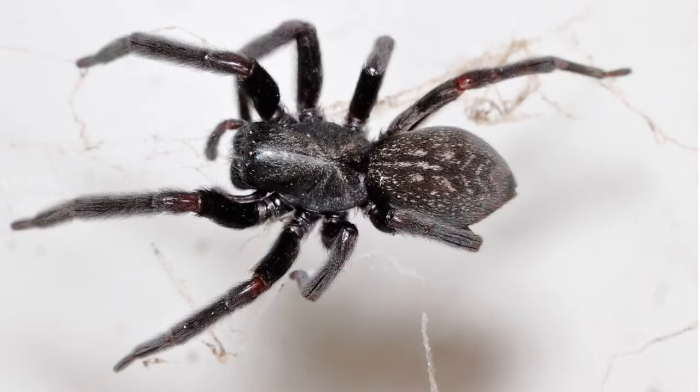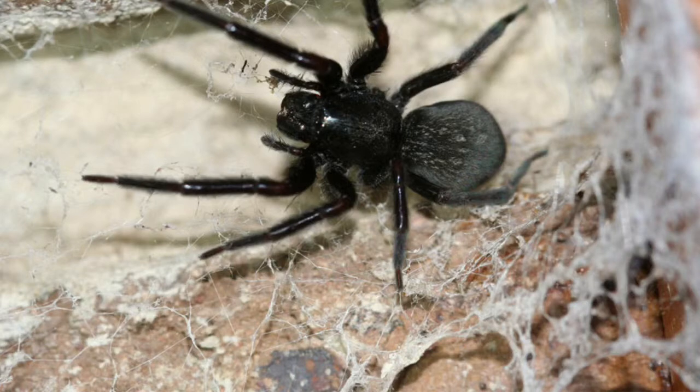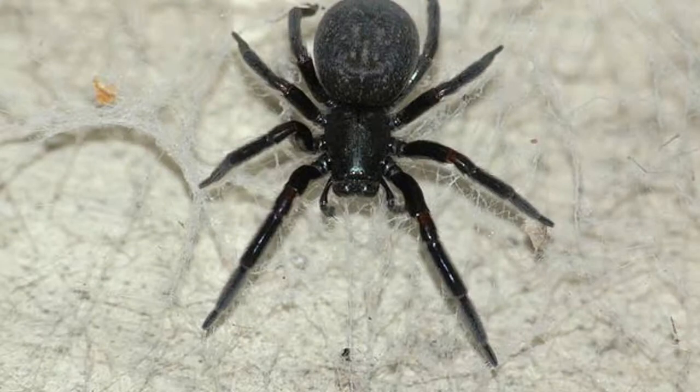The same goes for the greyhound spider in terms of their lifestyle — they retreat into their web in the day. I said web, not burrow this time. And they come out and hunt at night.